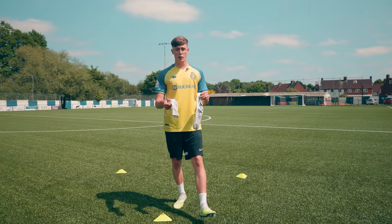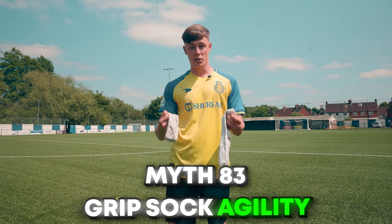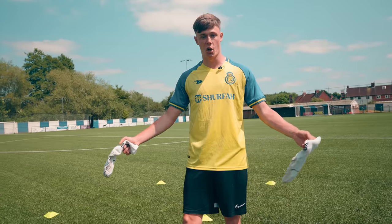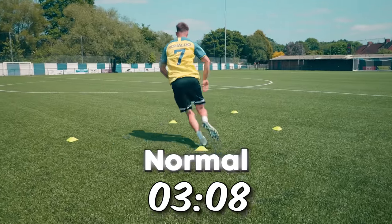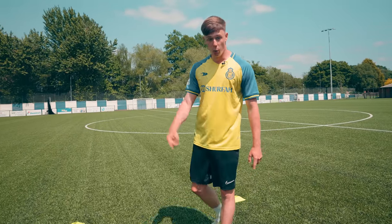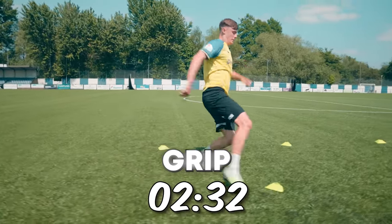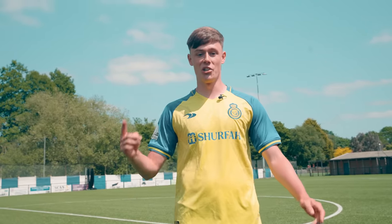Grip socks have become extremely popular over recent years, with a lot of pros wearing them in actual matches, as they supposedly make your turns faster. Luis Suarez and Dele Alli even wore them in the World Cup. So I've set up an agility test where we're going to compare the speed of the grip socks compared to just normal socks. The time for the normal socks will be on-screen now. Grip socks on — let's test them out. Results on-screen now.